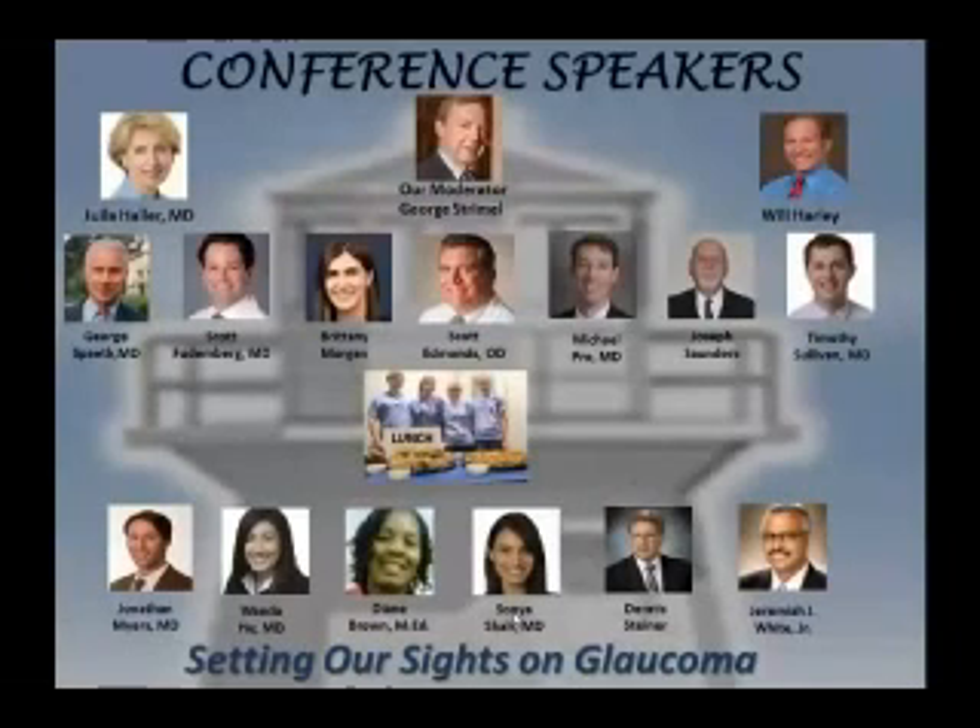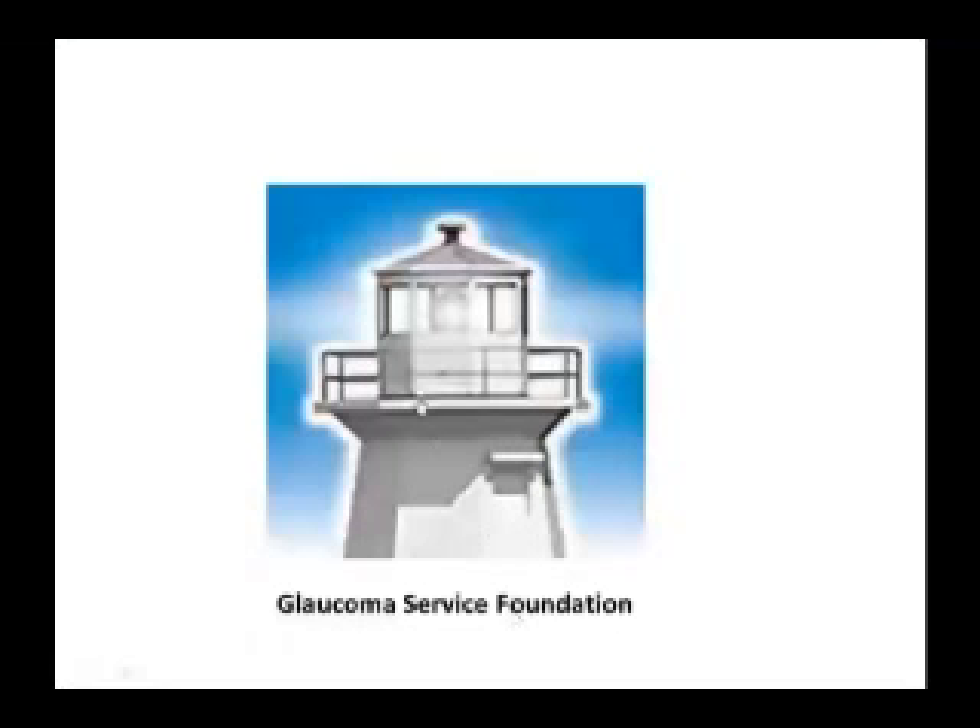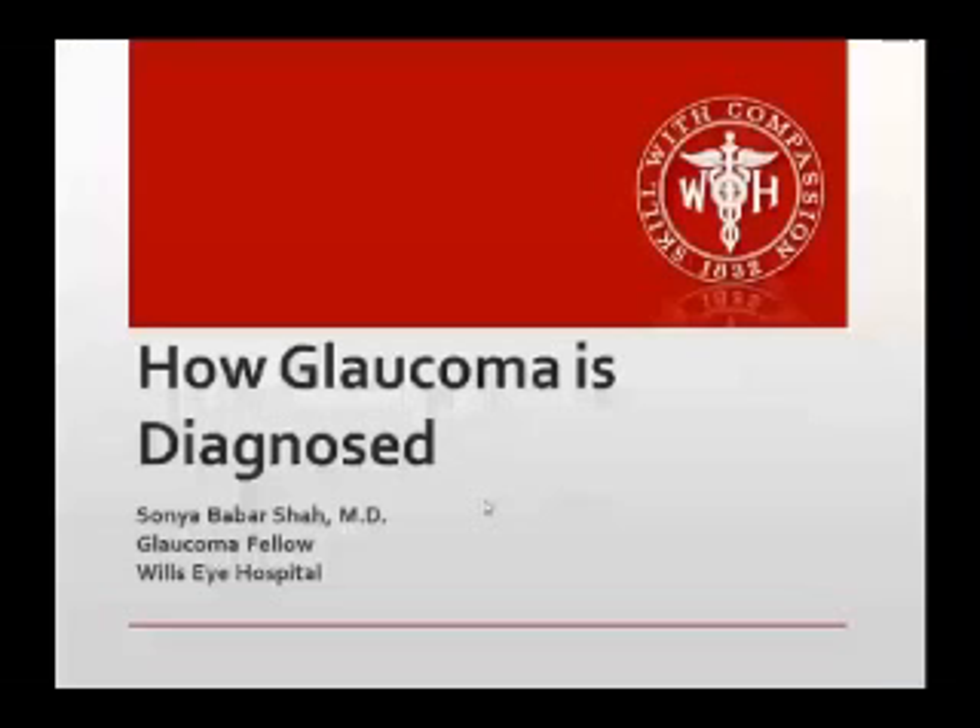Somebody said that you have glaucoma. You're here because you may or may not. We're going to talk with Dr. Shah just about that — how is glaucoma diagnosed? Hi everybody, my name is Sonya Shah. I'm one of the physicians and glaucoma fellows over at Wills, and I wanted to talk about how glaucoma is diagnosed.